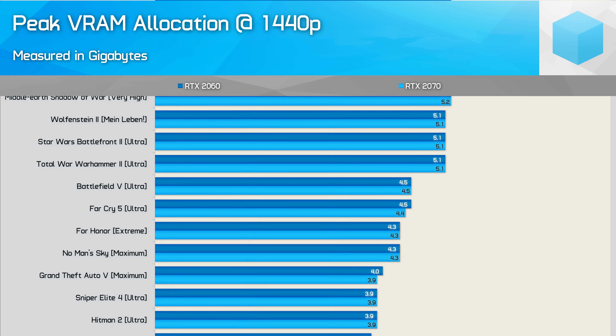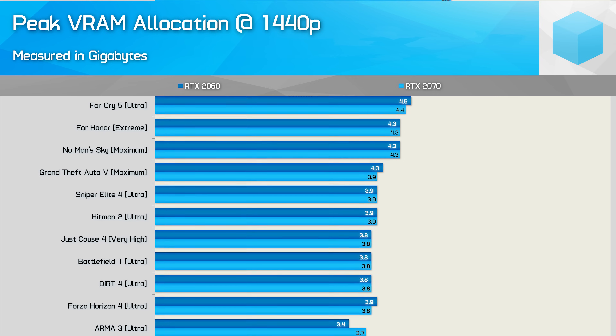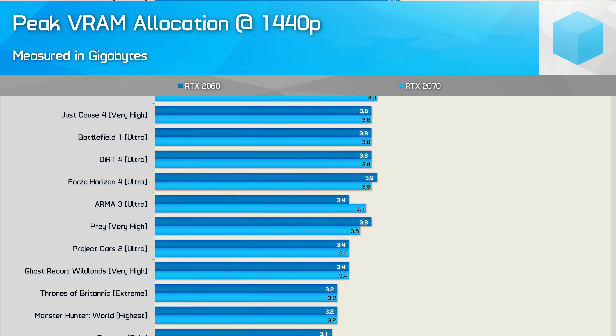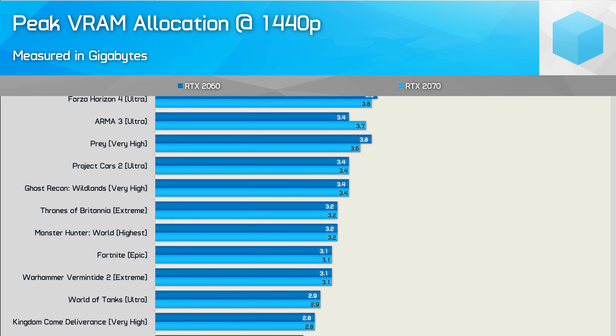It's worth noting that almost all of these titles were tested using the maximum quality preset with some form of anti-aliasing enabled. That being the case, it's very easy to tweak the visual settings in most of these games to reduce memory usage without noticeably impacting visual quality, and I'll explore that a bit more in a moment.